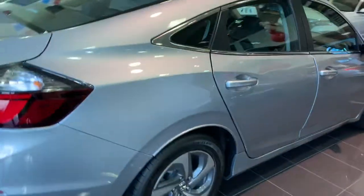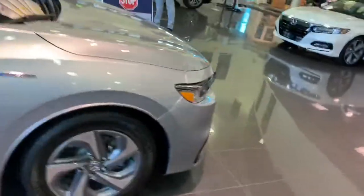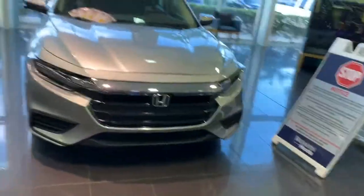That concludes our review of the 2021 Honda Insight EX. Thank you so much for watching — leave your car review suggestions in the comments below and I'll see you in the next video. Goodbye!